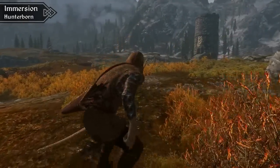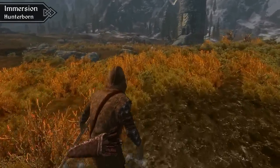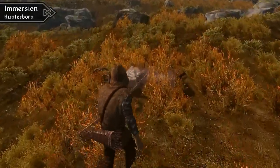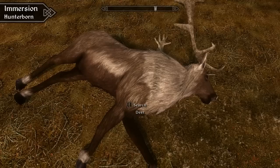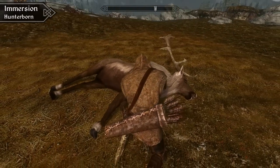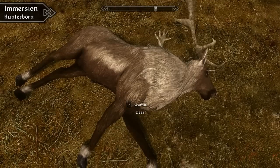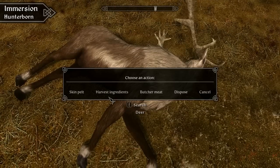For our favourite immersion mod, we couldn't pick just one, so we had to choose two. First is Hunterborn — a mod that expands on the simplistic hunting style in the vanilla game, with a system where you can dress down a kill, skin it for its pelt, take other materials for alchemy, and then butcher its meat. It goes more in-depth too, and you'll actually receive ingredients based on the animal's weight, so you won't just receive one piece of meat from an entire elk. It also adds dozens of new alchemy ingredients and items that you can harvest from different animals.